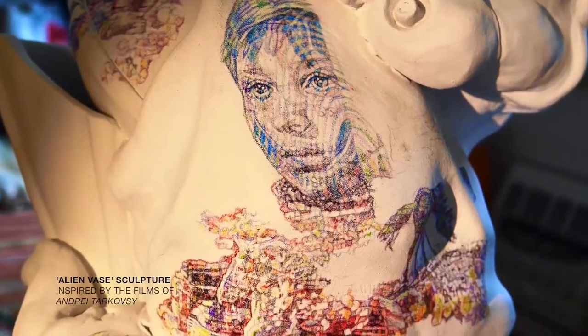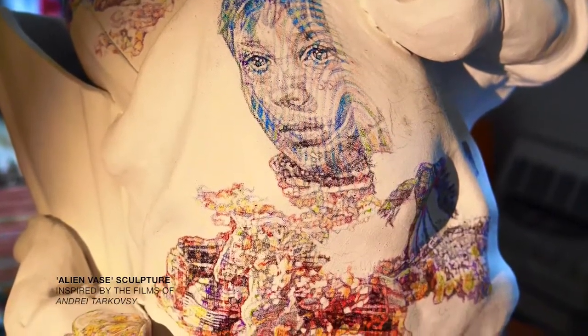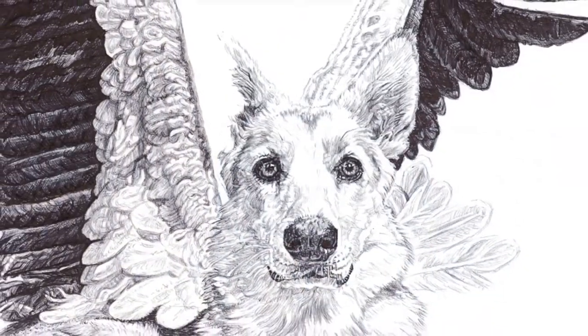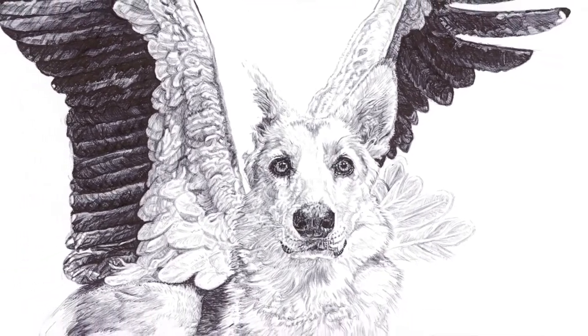I admire all forms of art and design and my passion for films, as well as personal objects and subjects from my life, provide an invaluable source of inspiration for my art.